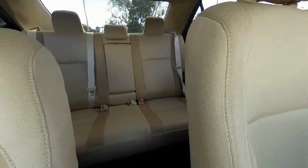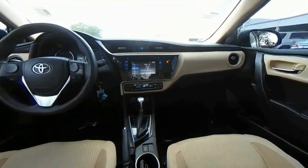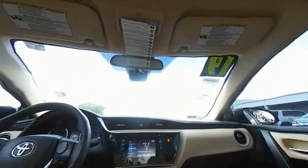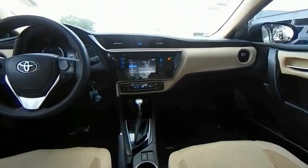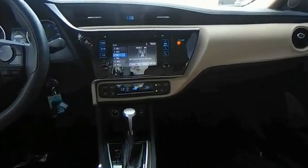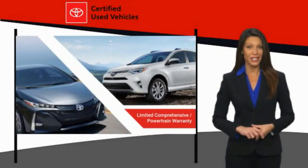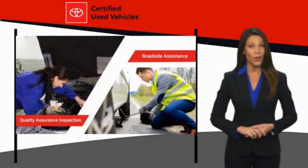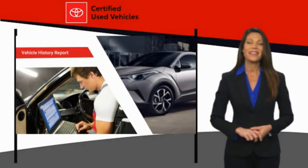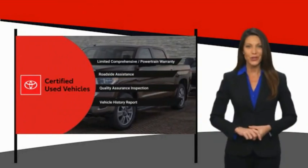Let us know when you stop in. We know that the idea of buying a used Toyota is attractive to you. After all, getting a high-quality, low-mileage Toyota at a great price is a smart move. That's why we created the Toyota Certified Used Program — it's the smart choice.